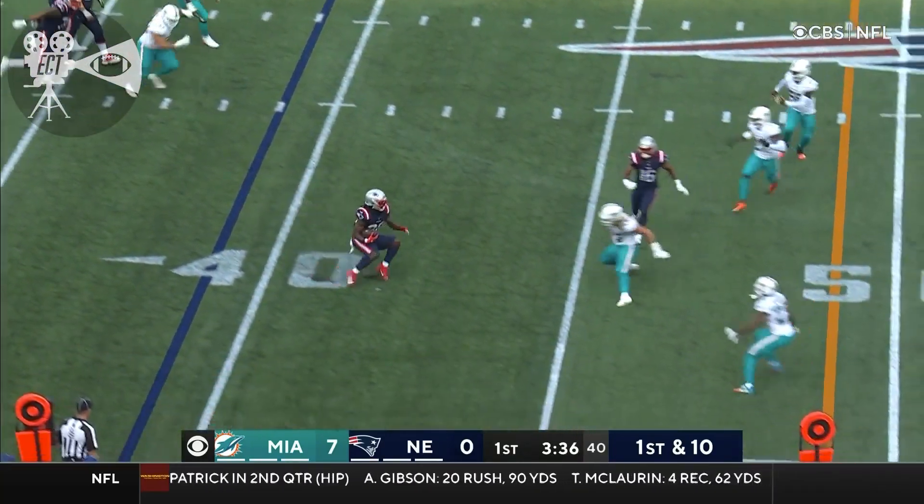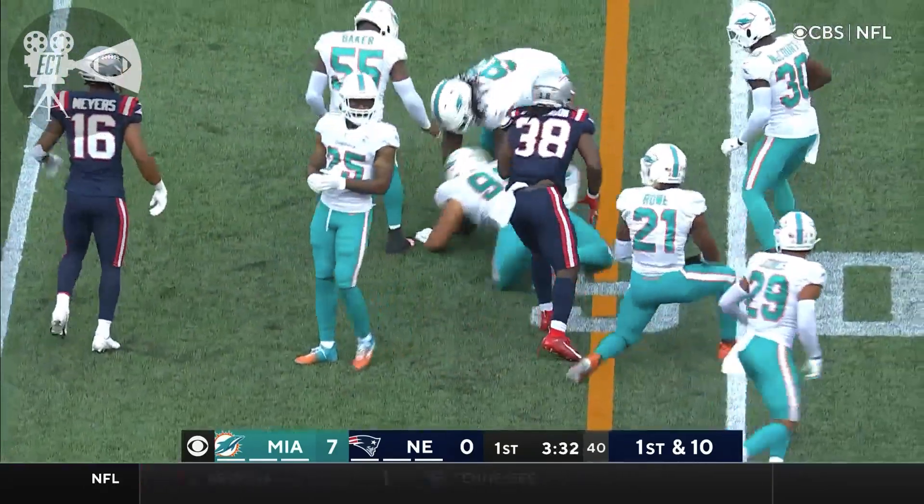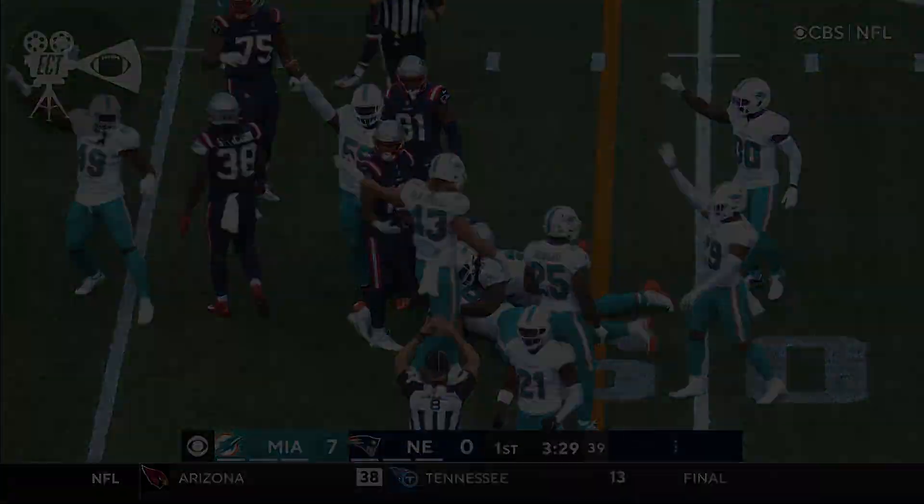Jones in traffic. It's Stevenson. He'll dance and then brought down on the play by Justin Coleman. Oh, and that ball's loose — let's see if they call it a fumble.